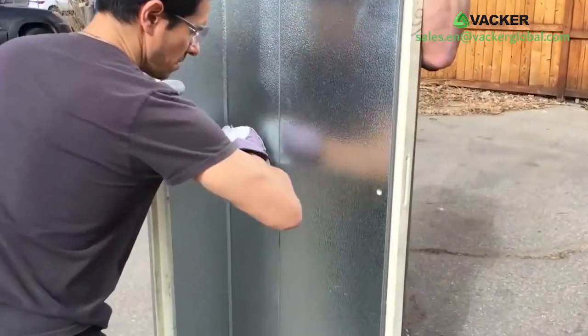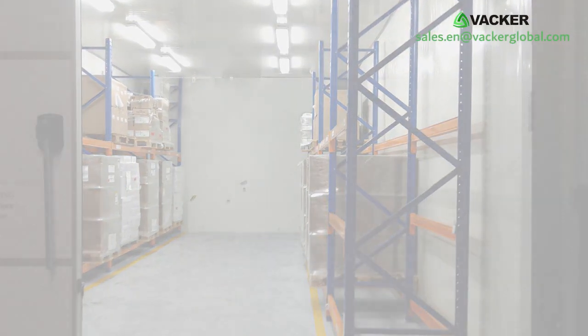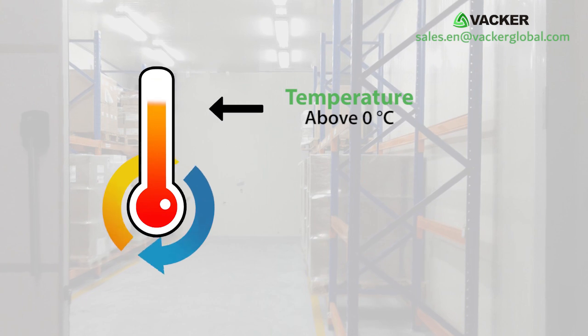As these cold rooms are easy to assemble, they are ideal for use during harvest times. These cold rooms are good for any application above 0 degrees Celsius.